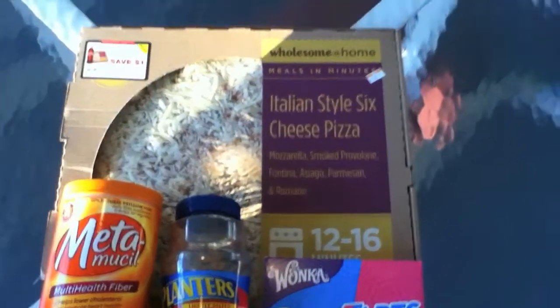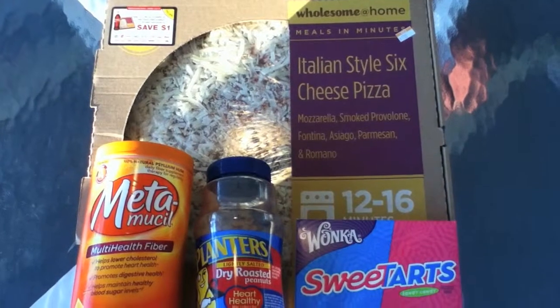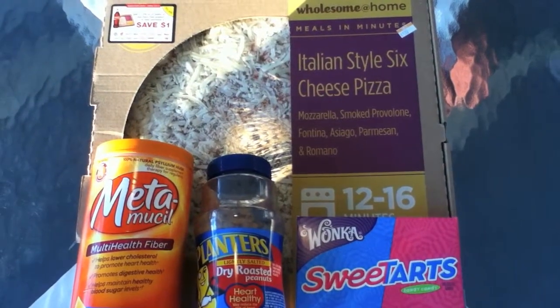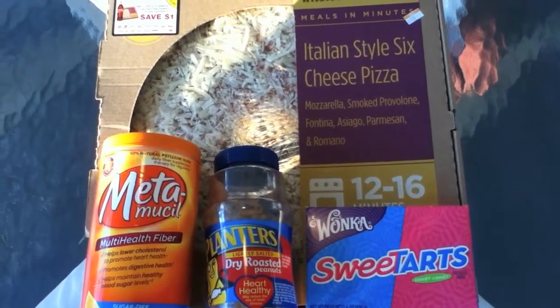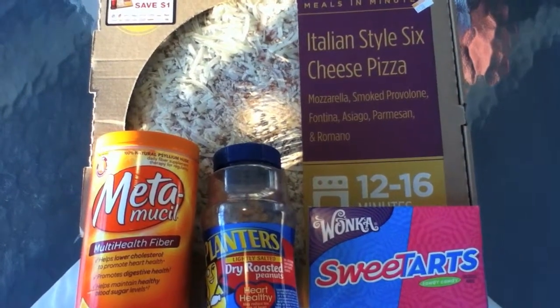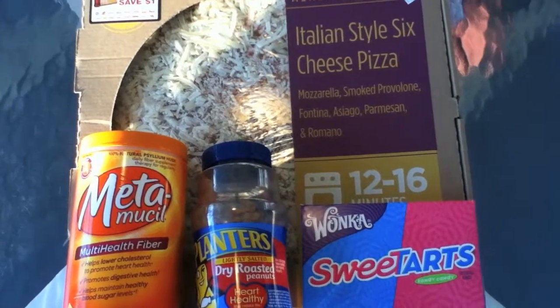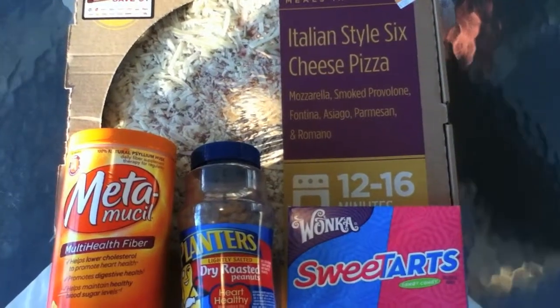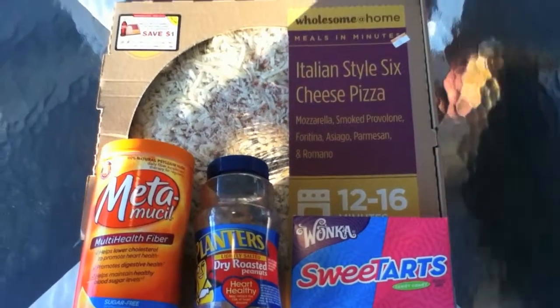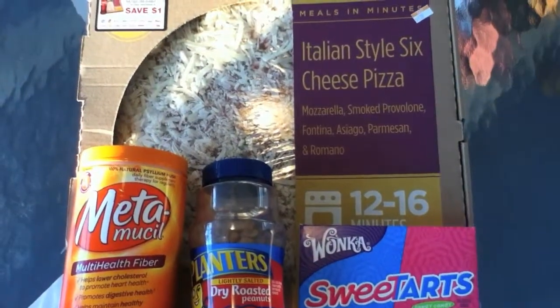Hello YouTube, Death2GMO back again. This video is about a strange new trend going around in new food products. It's usually high volume type products they sell more of, cheaper prices, or just the super name brand stuff. What we're talking about is maltodextrin.